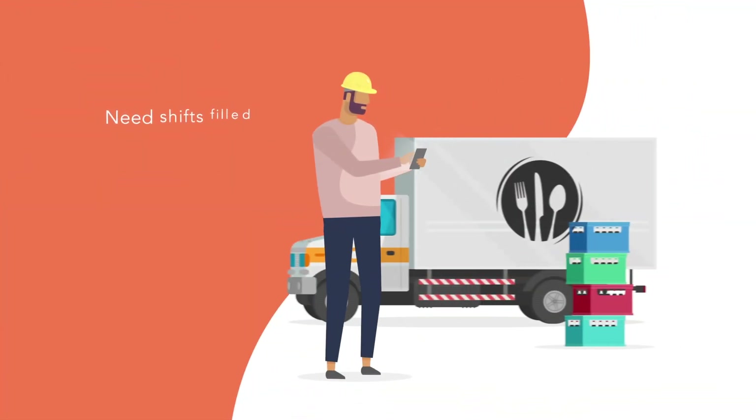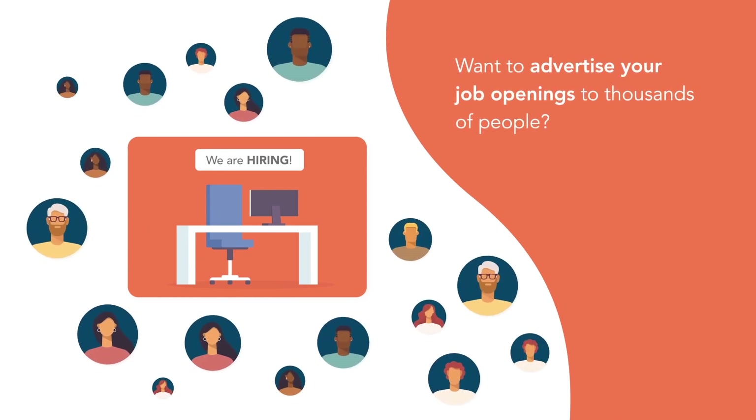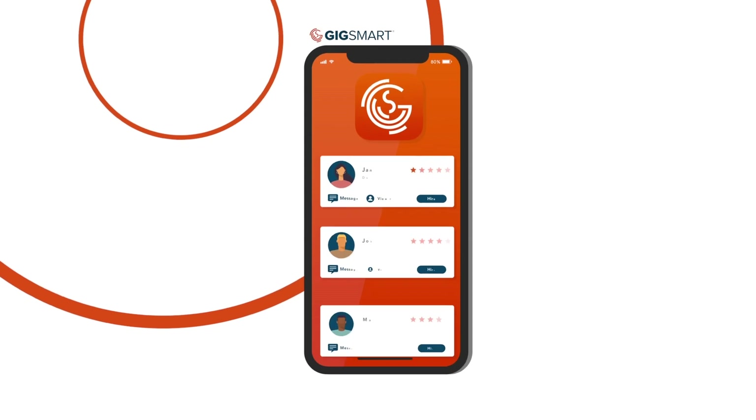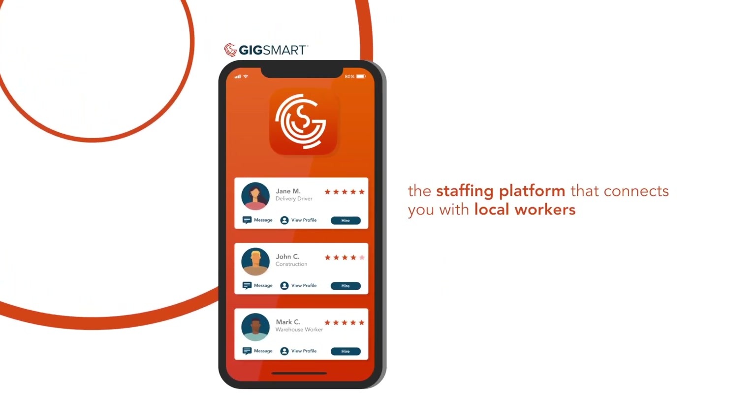Short on staff? Need shifts filled last minute? Want to advertise your job openings to thousands of people who are actively looking for work? Meet Get Workers, the staffing platform that connects you with local workers for any job.